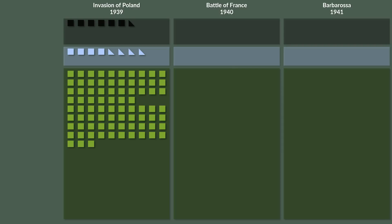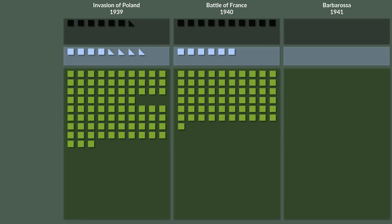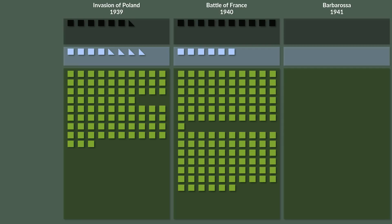Which brings us to the Battle of France. Here the German army consists of 10 panzer and 6 motorized divisions. Yet the brunt of the forces was still 61 infantry divisions that were fully operational, and another 66 divisions that were not fully operational.